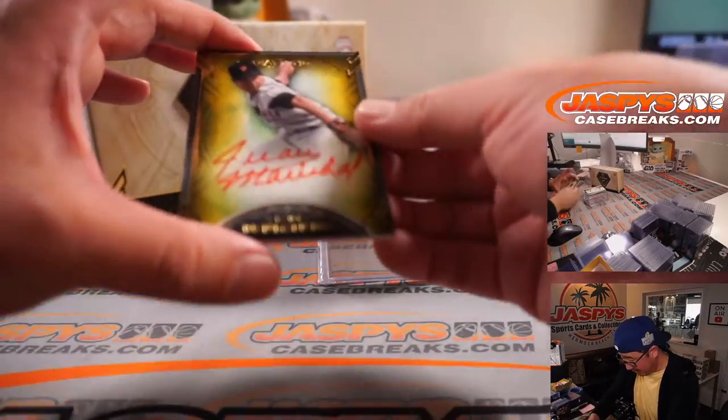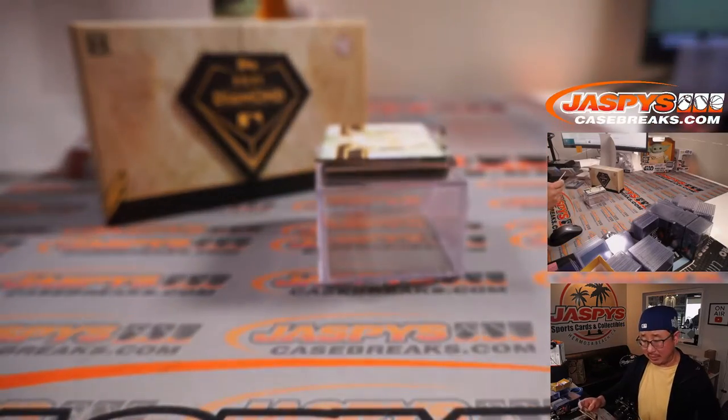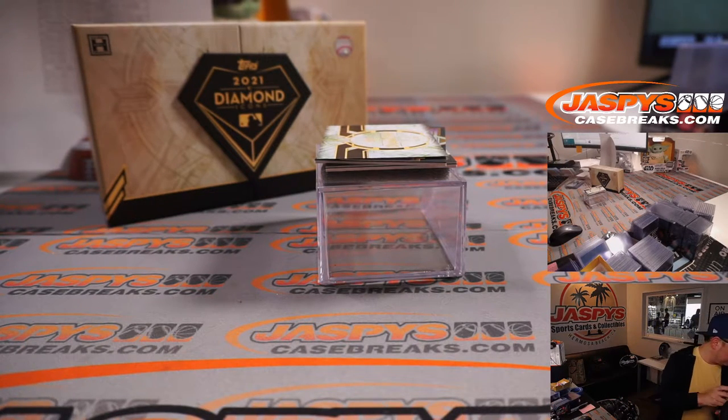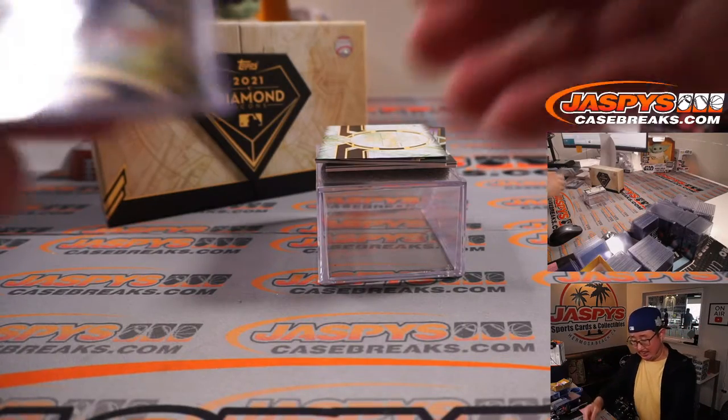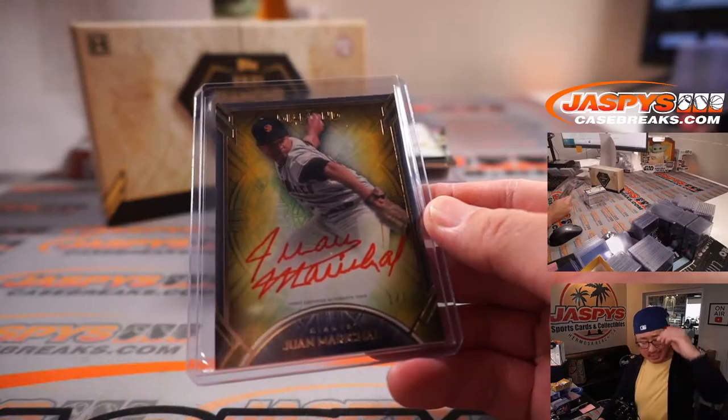A few more to go. We've got a 1 of 1, Red Ink Auto, Juan Marichal for my rivals the Giants. Giants are part of the Angels number block group — Giants 1, PJ. There you go, Peach. All aboard the Big Hit Express!